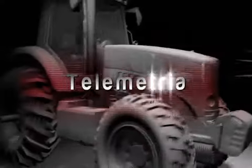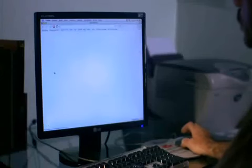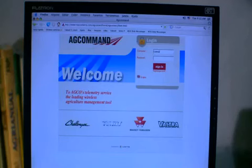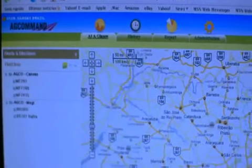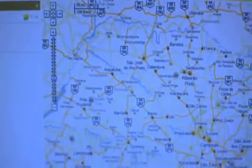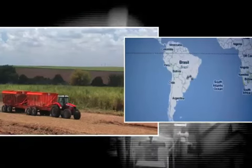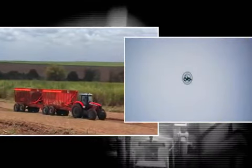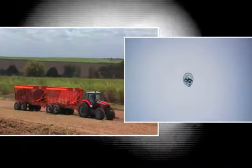O sistema A-Command é a nova solução de telemetria disponível nos tratores da série 7000 Dynasix da Massey Ferguson. Com ele é possível conhecer e gerenciar minuto a minuto, mesmo à distância, o desempenho do equipamento e as operações realizadas.